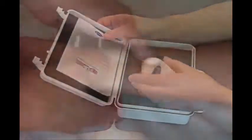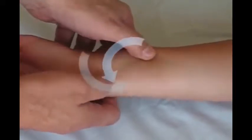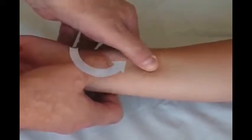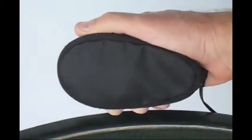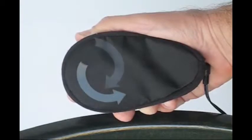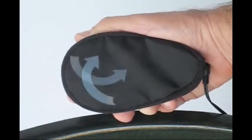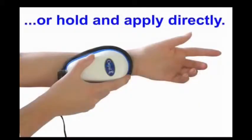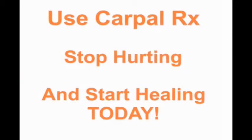A therapist performs deep tissue myofascial release massage by deeply kneading your skin in short circular bursts. A close-up of the CarpalRx shows you that it does the same thing. The short circular bursts produce the kneading motion required for myofascial release massage. This treatment, identical to what a therapist gives you, is what thousands of people have found to be so effective with the CarpalRx. You can use the CarpalRx either with the Easy Sleeve or apply it directly to your forearm. Get the CarpalRx today so you can stop hurting and start healing.